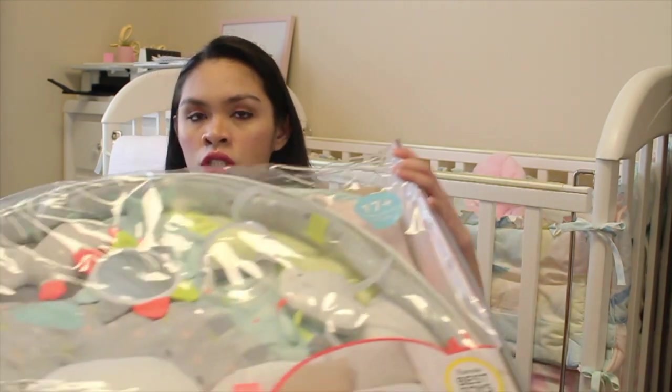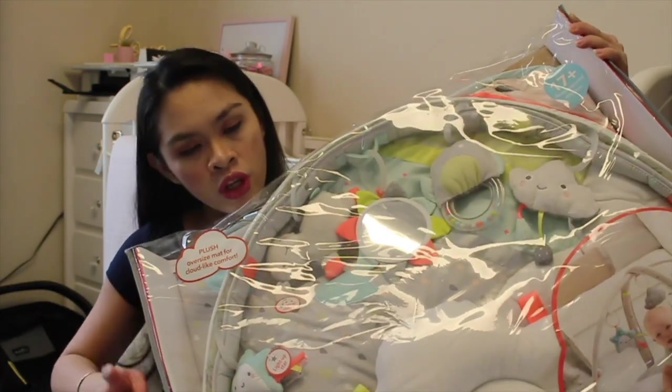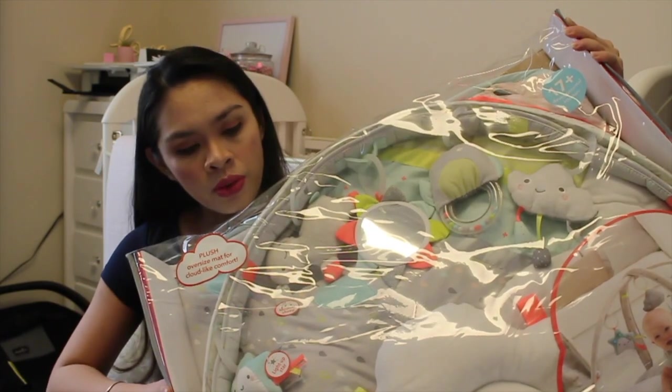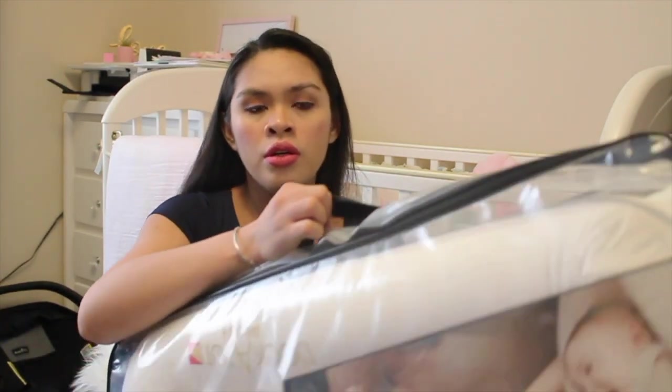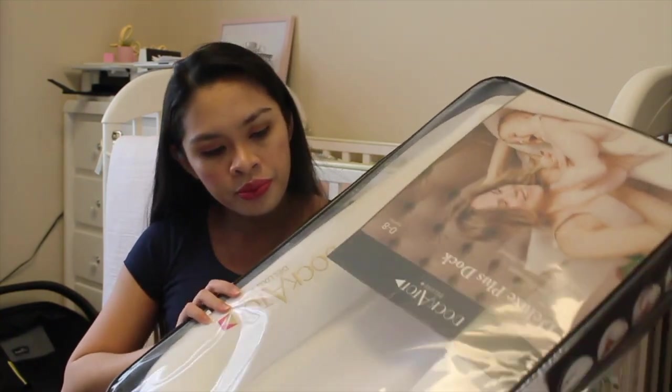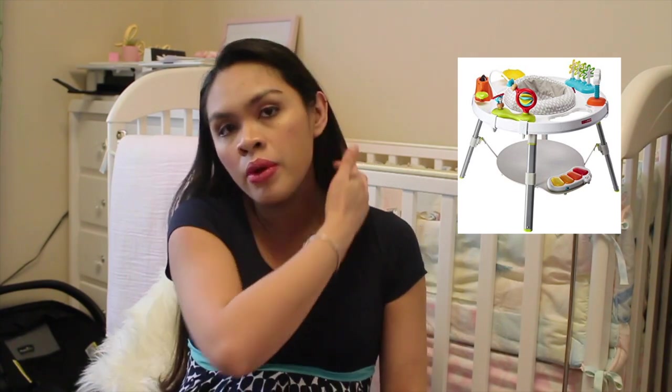This activity gym is from my Auntie Doris. I got her her Dockatot. And Auntie Doris also got her an activity center — Baby's View activity center from Skip Hop. It's heavy and I can't carry it, so I'm just going to insert a picture right here.